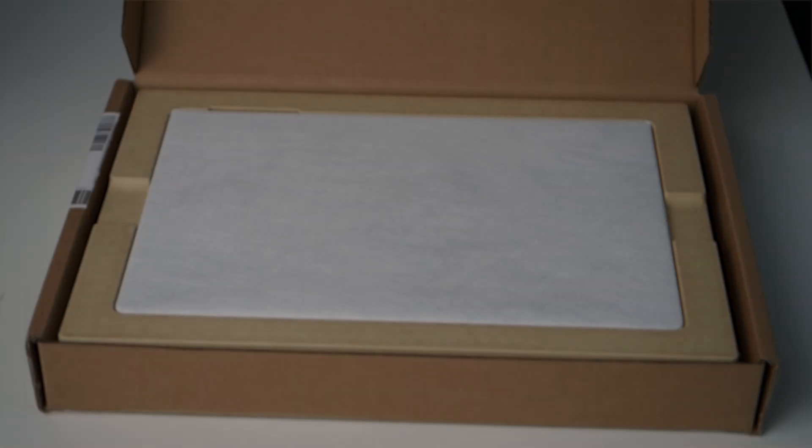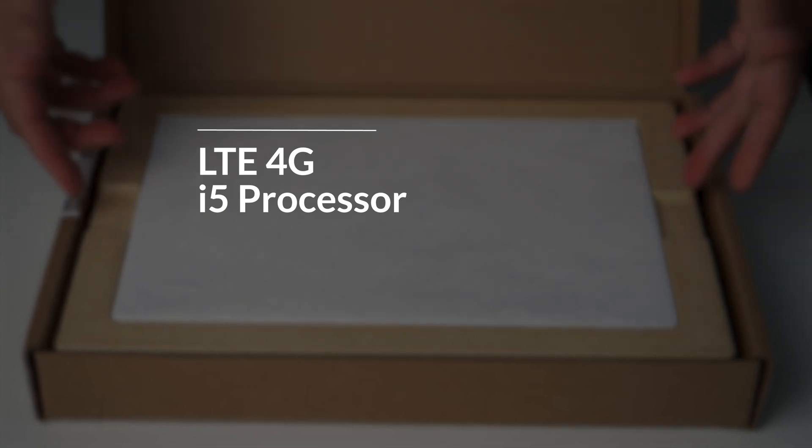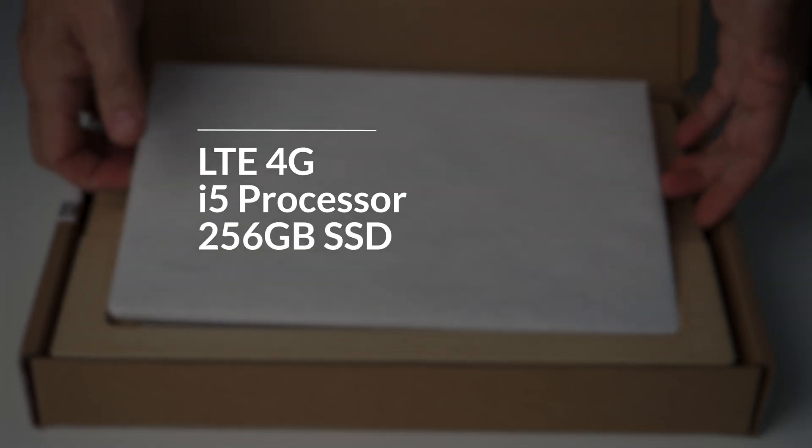I ordered the Pro 7 Plus with LTE 4G. This one comes with an i5 processor and 256GB of SSD storage. A couple of my colleagues have ordered the i7 top spec model, but they're still waiting for stock to arrive. When it does, we'll test out those models and bring you an update.